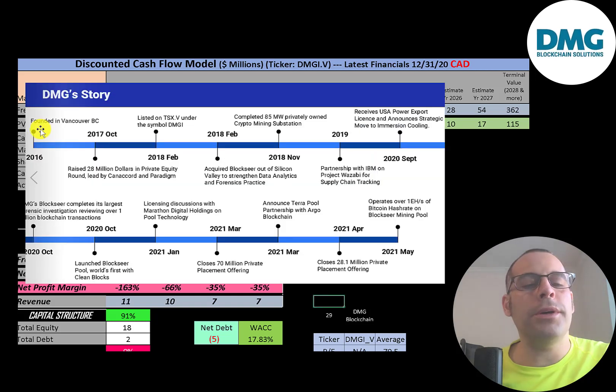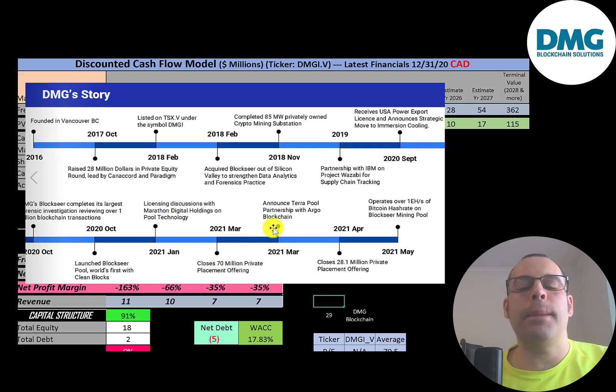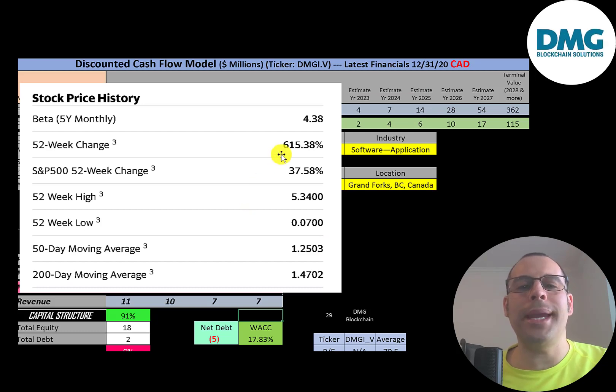The company was founded in 2016 and raised 28 million dollars in private equity in 2017. They IPO'd in 2018 and acquired BlockSeer, improving their data analytics and forensics. In November 2018 they completed their 85 megawatt crypto mining substation. In 2019 they partnered with IBM. In 2020 they received a power export license, reviewed over 1 billion blockchain transactions, and launched BlockSeer Pool — the world's first with clean blocks. In January 2021 they had licensing discussions with Marathon Digital, then closed a 70 million dollar private placement, partnered with Argo Blockchain, and in April closed a 28 million dollar private offering.